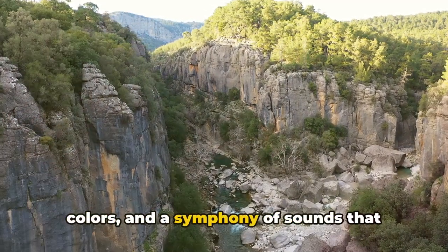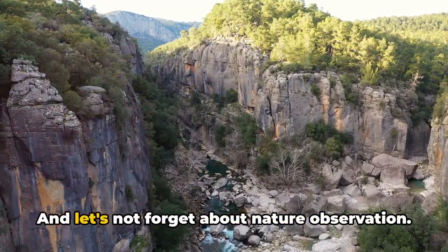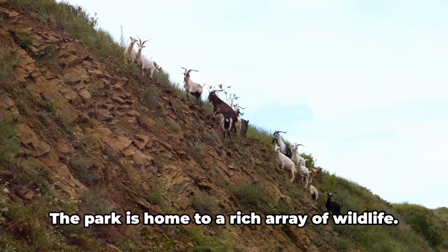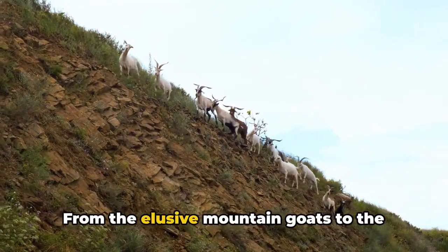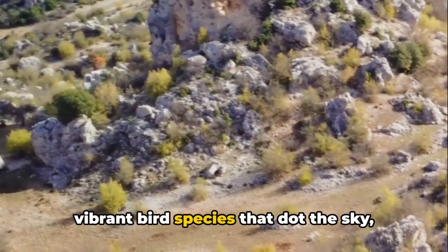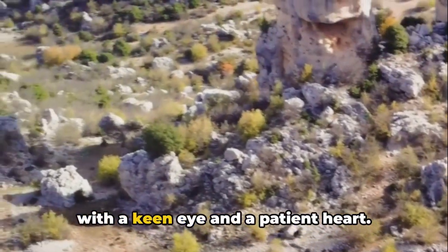And let's not forget about nature observation. The park is home to a rich array of wildlife, from the elusive mountain goats to the vibrant bird species that dot the sky. There's always something to see for those with a keen eye and a patient heart.